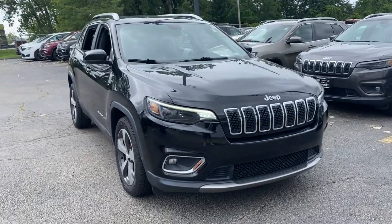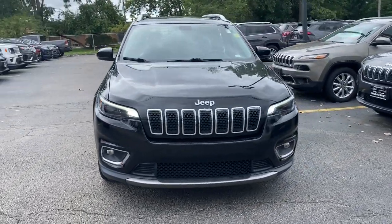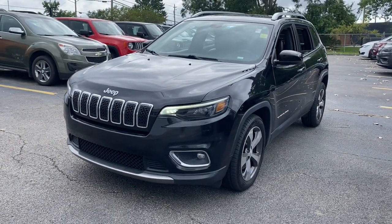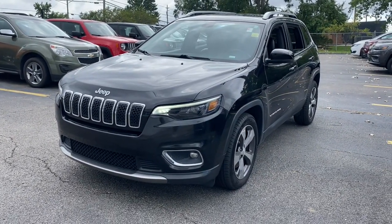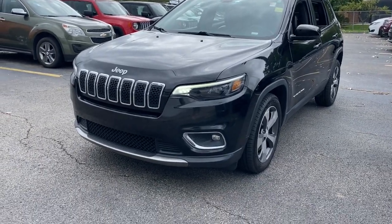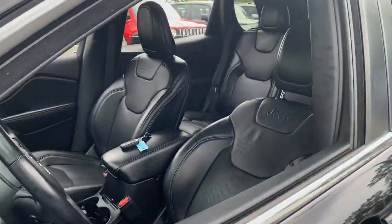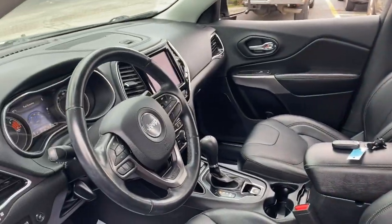Check out this 2019 Jeep Cherokee. With less than 50,000 miles on the odometer, this vehicle provides excellent value. Explore your world with confidence in the Cherokee.